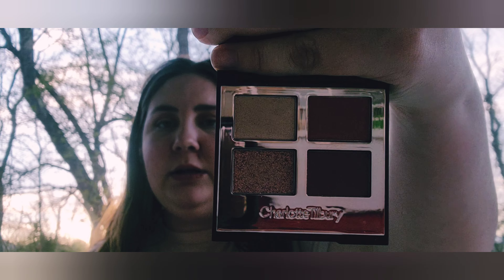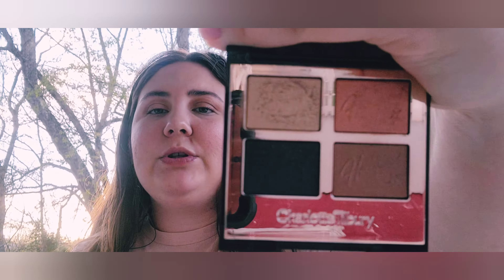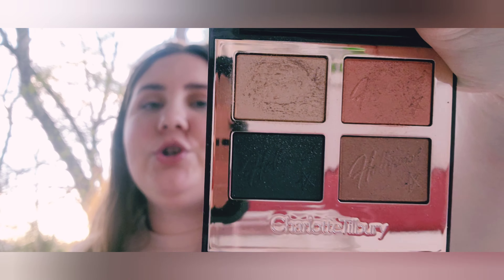Next I have two small palettes from Charlotte Tilbury. The Walk of No Shame luxury palette is a really cute quad — a super easy four-step eyeshadow look. And then the Flawless Eye Filter in Hollywood style — all shimmers, but not overwhelming, just a really nice subtle shimmer.